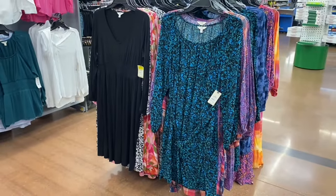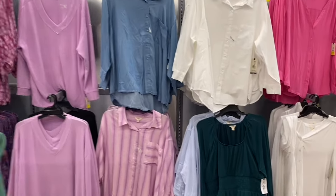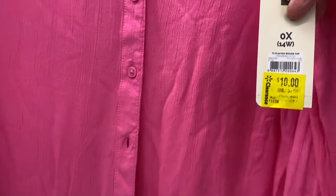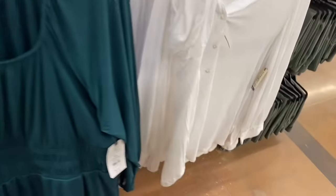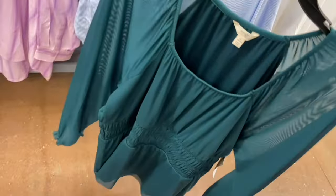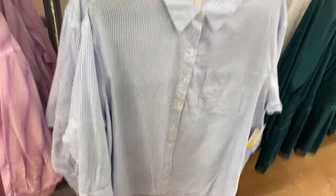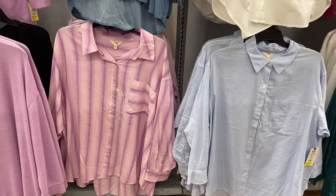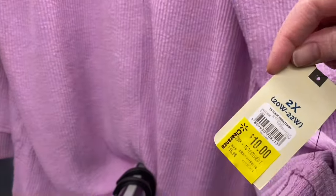Most of the plus size tops up here are on clearance. There's a pleated woven top I'll try to tag — also comes in white. An oversized button front top is on clearance for $10 — in blue and white stripe, lavender and purple, and white denim. A tunic sweatshirt is $10, down from $15.98, also in black.